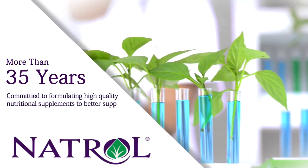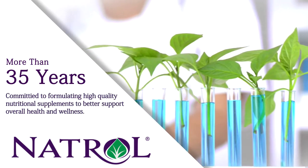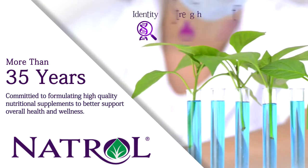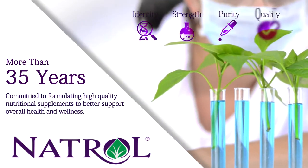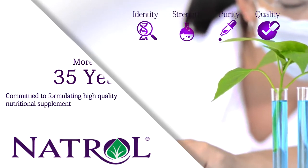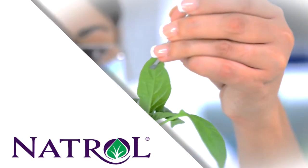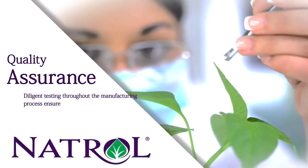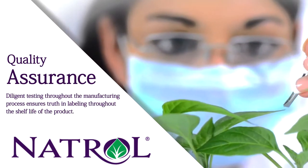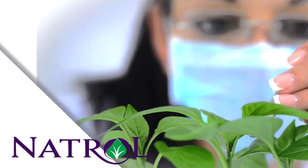For more than 35 years, Natrol has been committed to formulating high-quality nutritional supplements to better support overall health and wellness. Careful monitoring of all manufacturing processes ensures that products meet specific requirements for identity, strength, purity, and quality. Natrol's own extensive and uncompromised quality assurance program ensures the purity, safety, and efficacy of their products. Diligent testing throughout the manufacturing process ensures truth in labeling throughout the shelf life of the product.